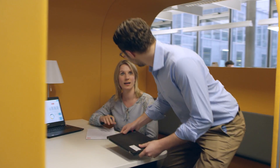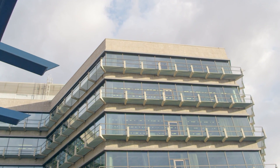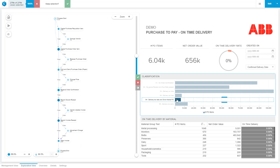We use Celonis for quite a number of processes in the finance area and also in the logistics area. A lot of people say they don't have time to really analyze their processes because they're so busy — but actually, by optimizing those processes you could be less busy. This you can easily show with Celonis: you are so busy because you have so many exceptions to handle.